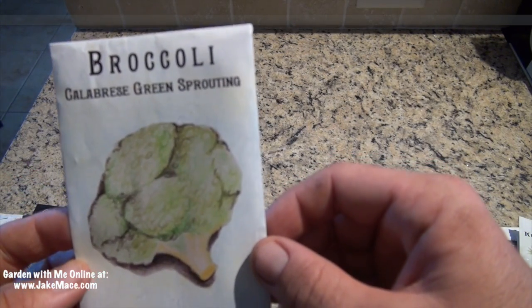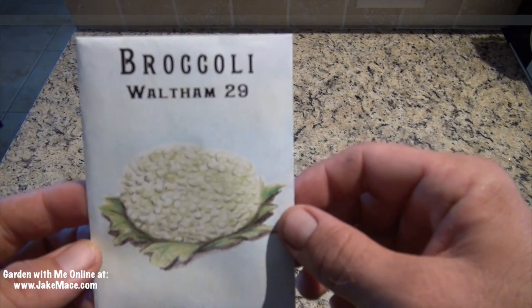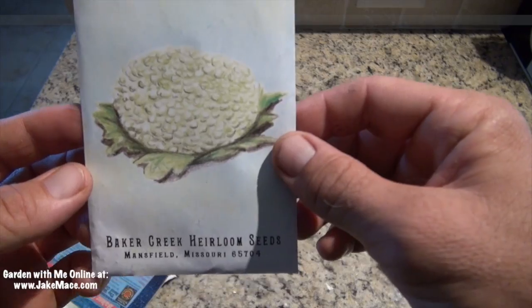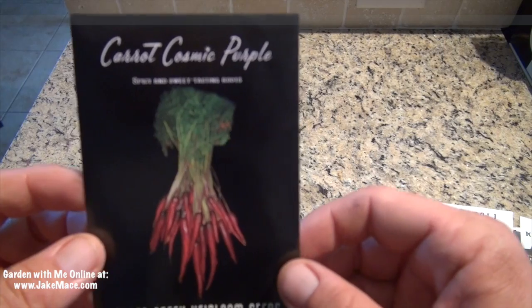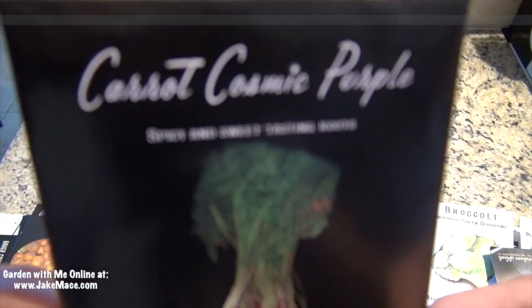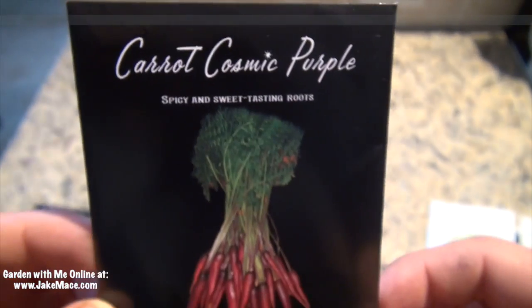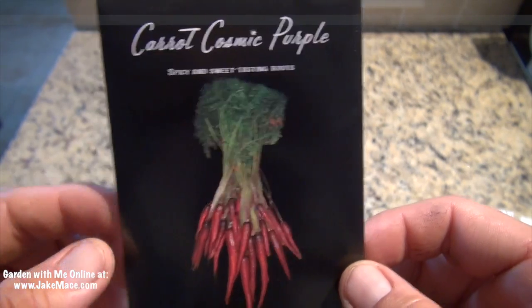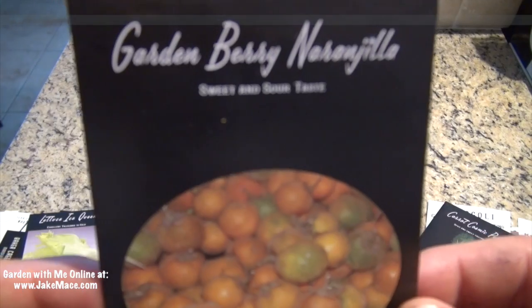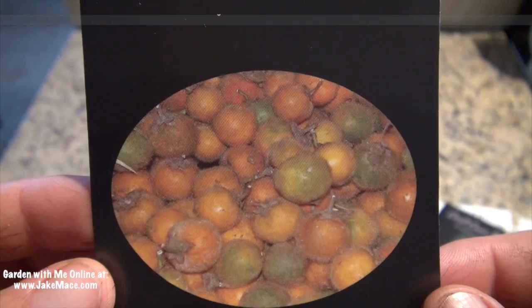I have the Calabrese Green Sprouting Broccoli and the Broccoli Waltham 29 — this looks like a really cool variety. This is the Cosmic Purple Carrot, which I've planted the last couple of years. I think this carrot is really incredible, and it's really fun to pick because the carrots really are brilliantly purple, just like that. Next I have another variety of golden berry called the Narangia, which is supposed to have a sweet and sour taste and looks really incredible. I definitely want to see if I can get that to fruit.